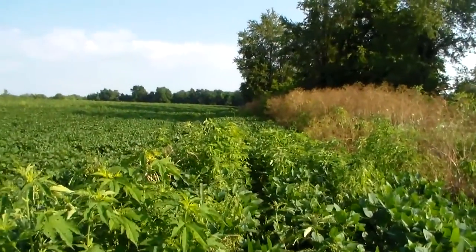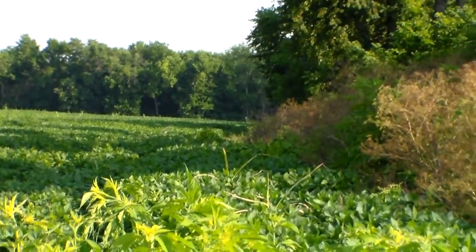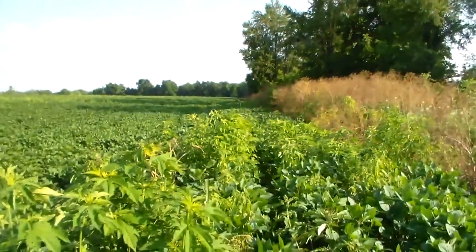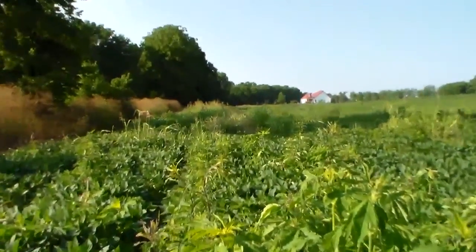Still on this Lexington farm. Look how far these beans go down — probably about 500 yards. About 300 yards that way.